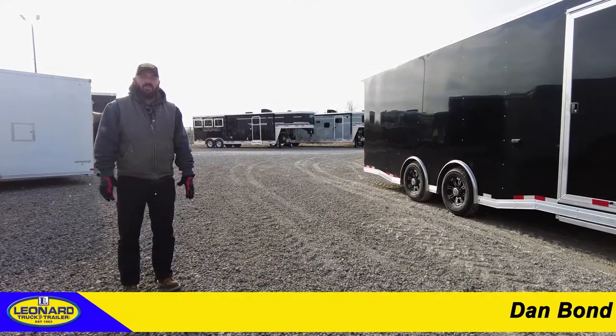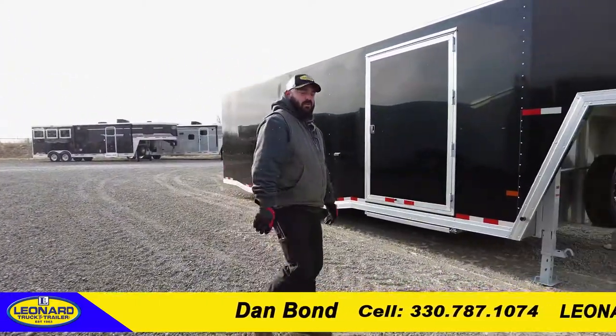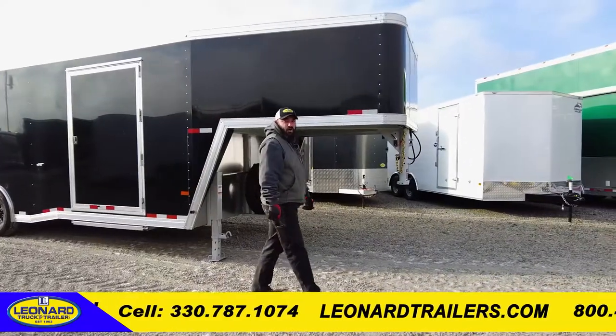How you doing? I'm Dan Bond, and I'm with Leonard Truck & Trailer. I'm going to show you the 2022 Sundowner 24-foot car hauler.